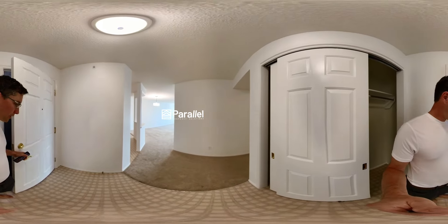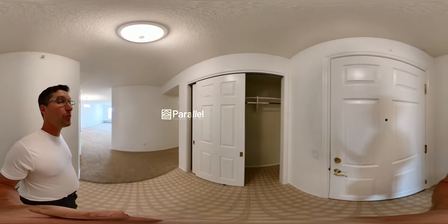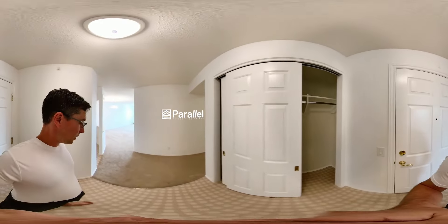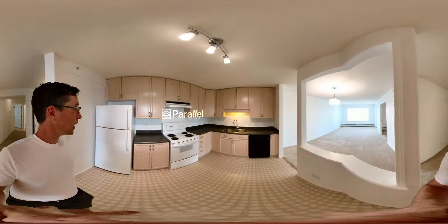I just walked in the front door. Let's take a look around — remember, you've got to move the picture. Here's our front closet, brand new carpet.